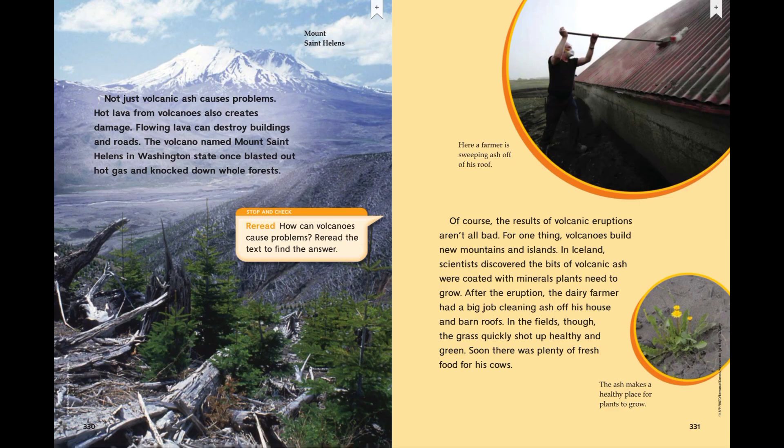Here, a farmer is sweeping ash off of his roof. The ash makes a healthy place for plants to grow.